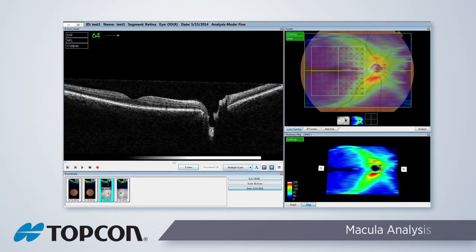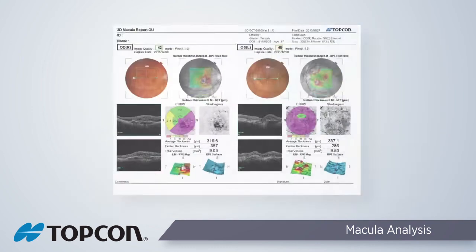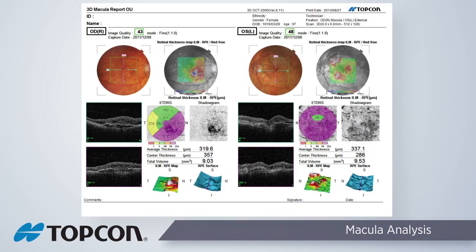Macula analysis can be reviewed with several scans. Since the 12x9 wide field scan captures the posterior pole, the macula can be assessed directly from this scan. The 6x6 volume scan is also another available option to assess the patient's retina. This scan protocol is widely used and can be utilized to review the retina in 3D using the advanced FastMap software.